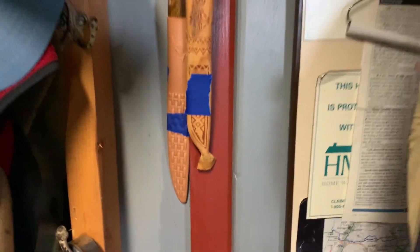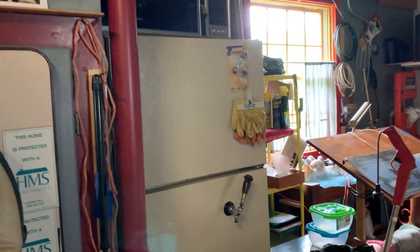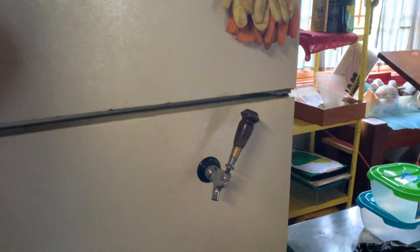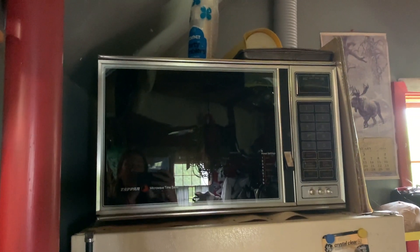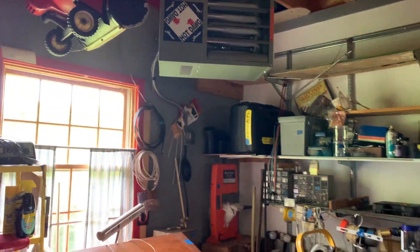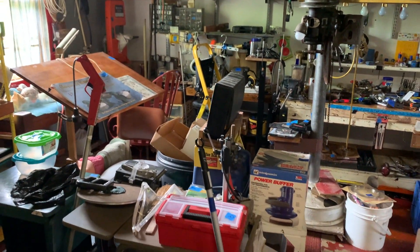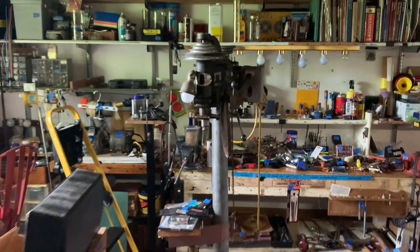We've got some fillet knives, which is cool. There's a fridge — looks like you could put a keg in there — and a microwave. There's a snowblower up top, a little moose on that calendar over there. There are a lot of tools here. Let me show you some of them — there's a large drill press over here.